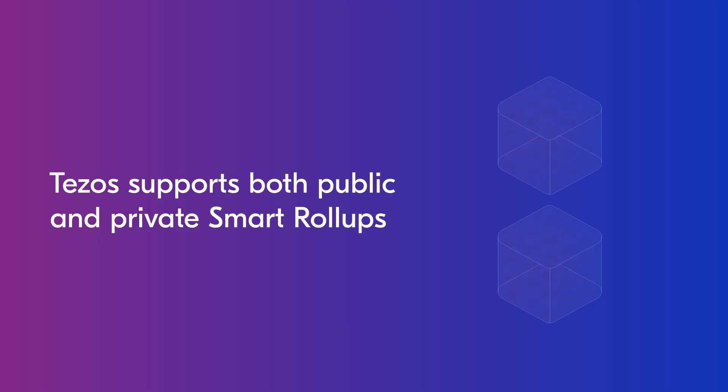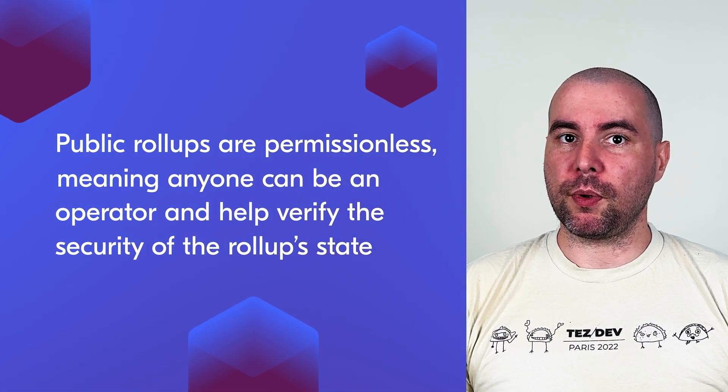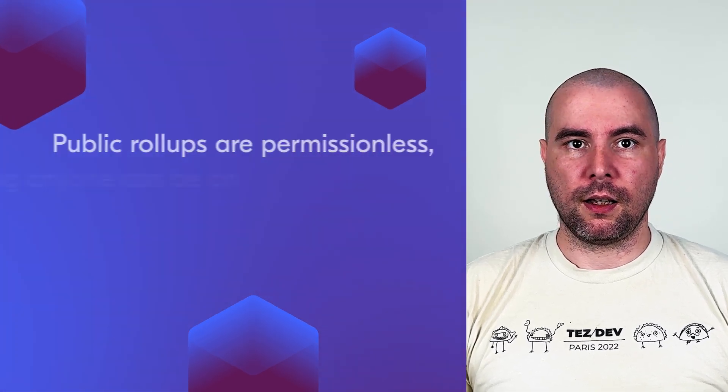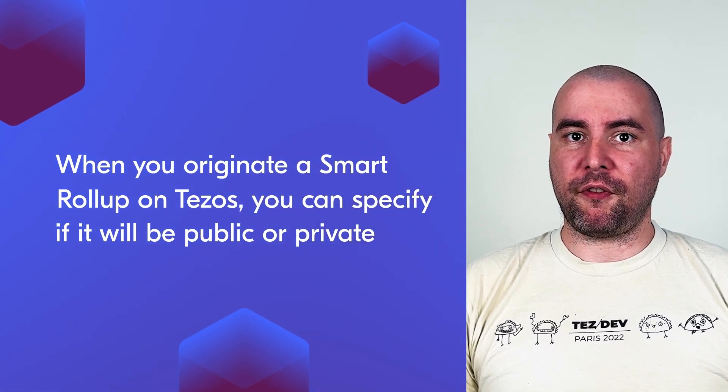Tezos supports both public and private smart rollups. Public rollups are permissionless, meaning anyone can be an operator and help verify the security of the rollup state. Private rollups, on the other hand, are permissioned — the rollup originator can limit the set of operators who can verify the state and contribute to rollup security. This feature is useful in cases where the state of the rollup needs to be protected. When you originate a smart rollup on Tezos, you can specify if it will be public or private. It's possible to later make a private rollup public, but not the other way around.